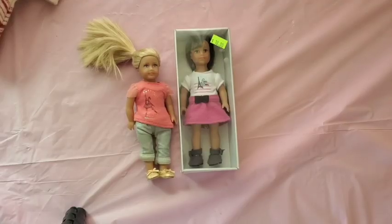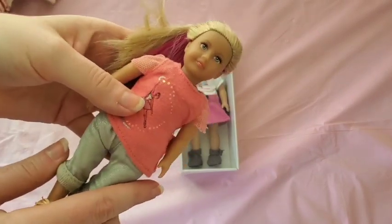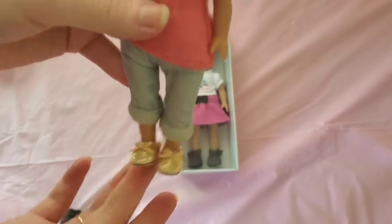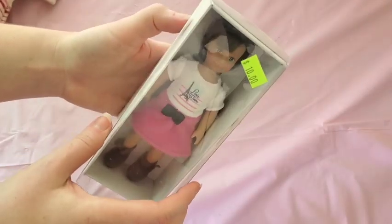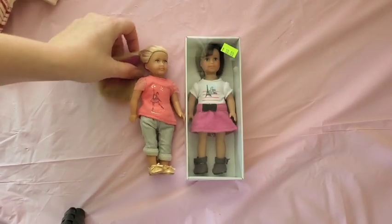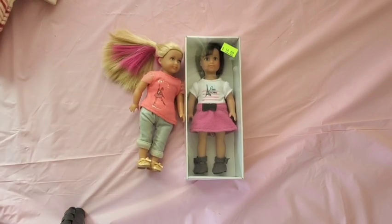From the same antique mall I found mini Isabel, who is kind of dirty right now — I'll have to do something with her hair — but I'm impressed she still had her shoes. I also found mini Grace new in box; I'm not sure what set she came with, maybe a book set. The guy just wanted both mini dolls gone and gave them to me for ten dollars, which is so cool.